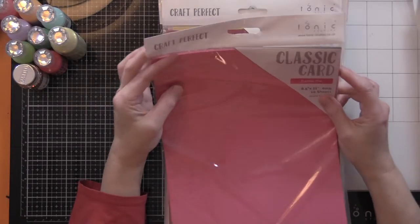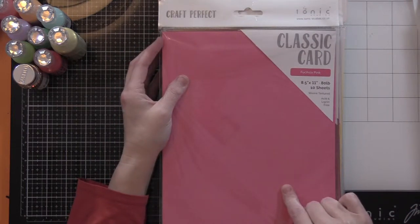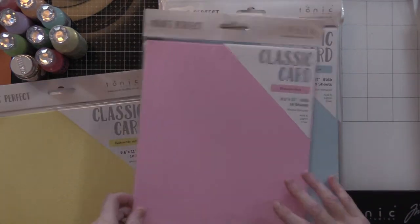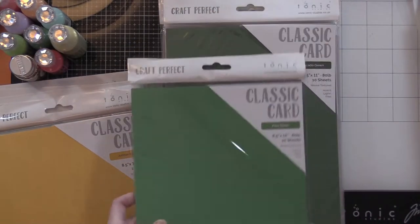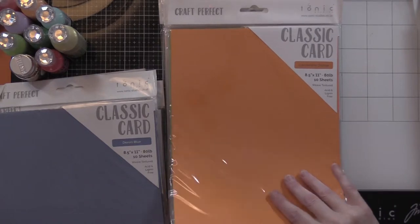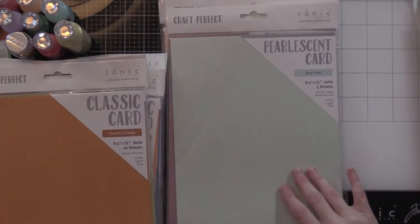Started off with classic card stock and they were on sale — each pack was less than a dollar fifty. I like the texture on these. I got fuchsia pink, cherry red, buttermilk yellow, blossom pink, arctic blue, amber yellow, fern green, avocado green, and denim blue.